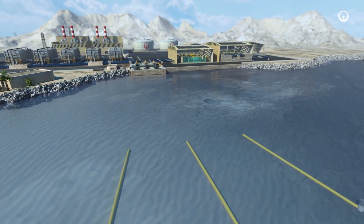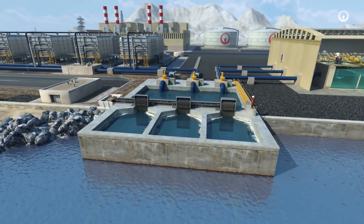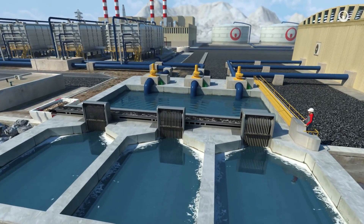We extract seawater several hundred meters offshore. Gratings and screens block large floating objects and keep sea life out.